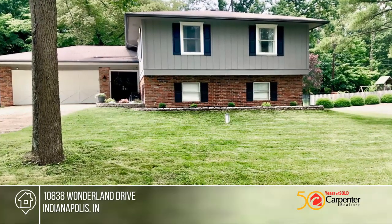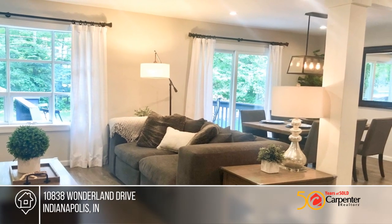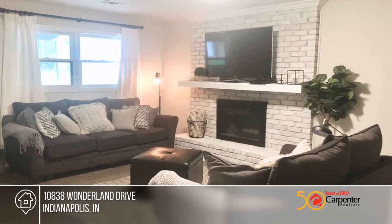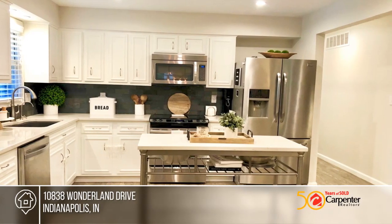You don't want to miss this beautifully updated home in Allengale Woods. The main floor has an open concept which is great for entertaining, with a kitchen that boasts quartz countertops, white cabinetry, and stainless steel appliances in a dining area.